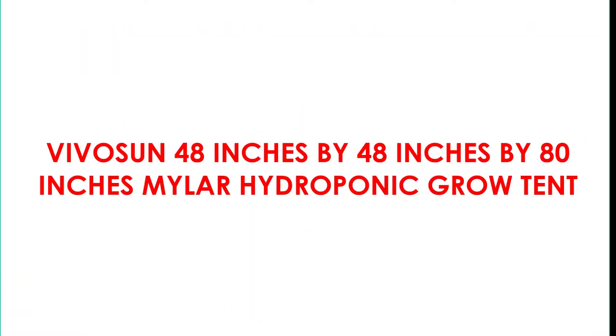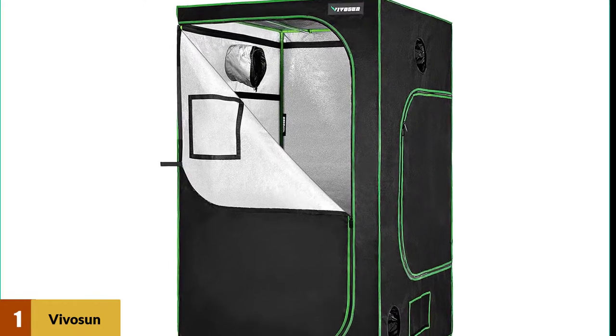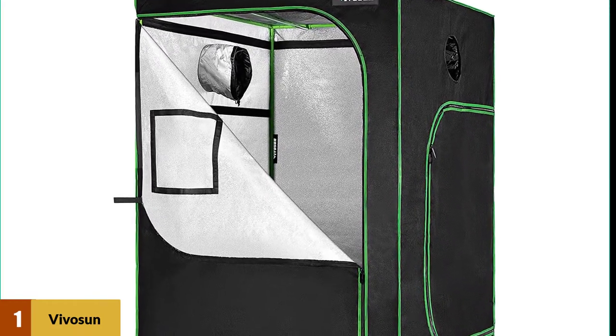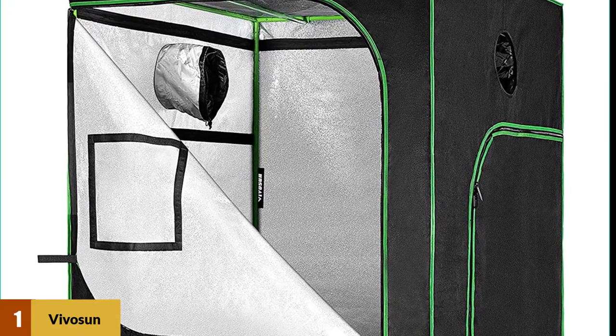At number 1: the Vivicine 48-inches by 48-inches by 80-inches Mylar Hydroponic Grow Tent. Vivicine is a relatively new player in the grow tent market, but they quickly established themselves as a value-for-money grow tent brand. Build quality-wise, this tent is a little bit better than other tents.